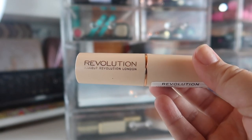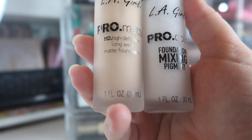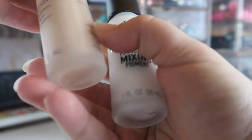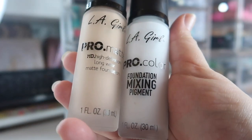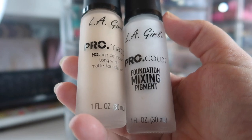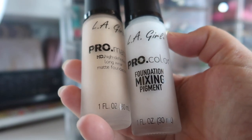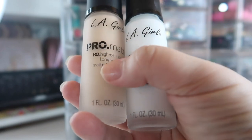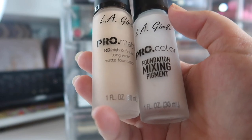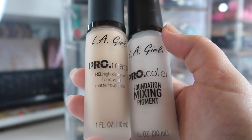Next I have a newer foundation from LA Girl — the Pro Matte HD Long Wear Matte Foundation in the shade Bisque, which is a bit dark for me. With drugstore foundations I like to go a bit dark and lighten if needed. I saw they also came out with a new mixing pigment; I've been testing that out. The matte foundation is pretty hit or miss with me — I need to test it more to get my full thoughts, but I'm not liking it as much as the Revolution stick.